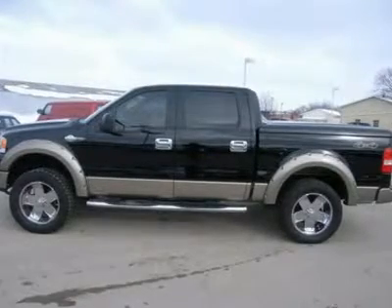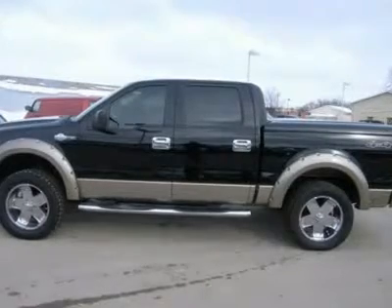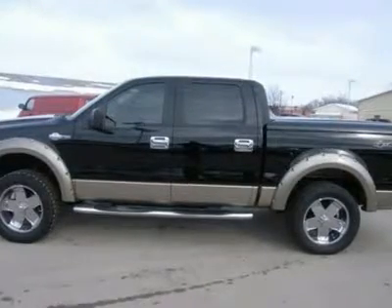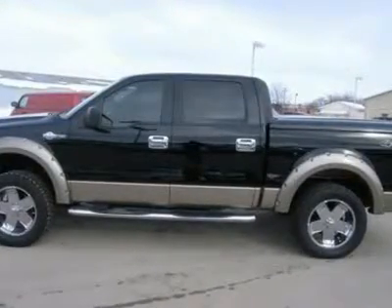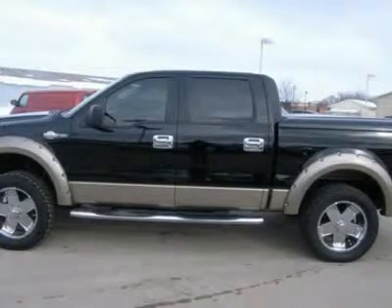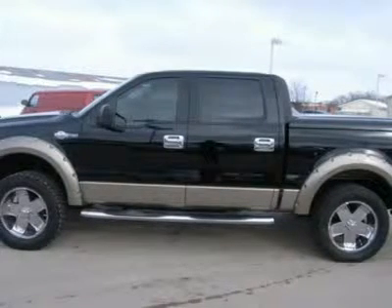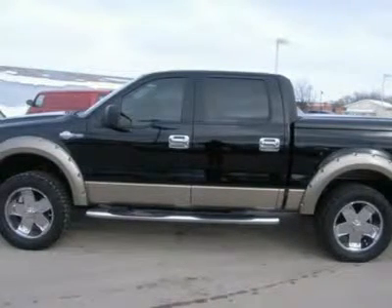5.4-liter V8 engine, E85 Flex Fuel Vehicle, full 4-door Super Crew Cab, short box 5 and a half foot box, King Ranch Package, dual power heated King Ranch brown leather bucket seats, memory driver's seat, automatic transmission center console shifter.